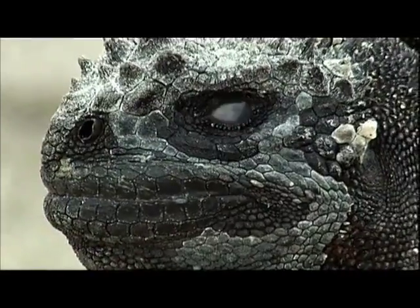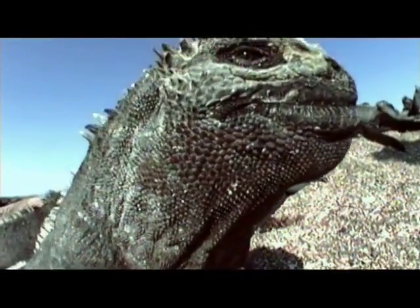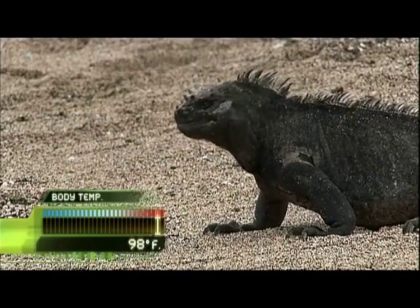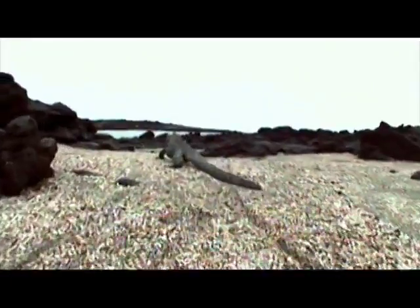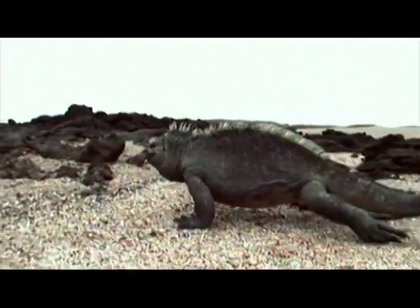They're a cold-blooded reptile, so they need the heat of the sun to warm them to active mode. One by one, they move towards the sea. That is where their ancestors went to tap into one of the only available resources — it's their solution to survival in the Galapagos.